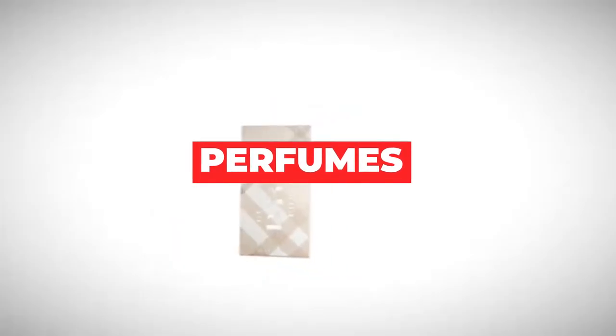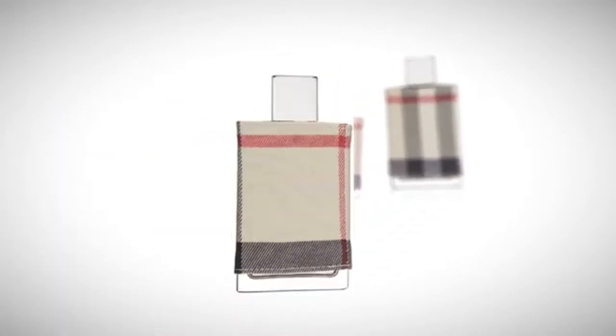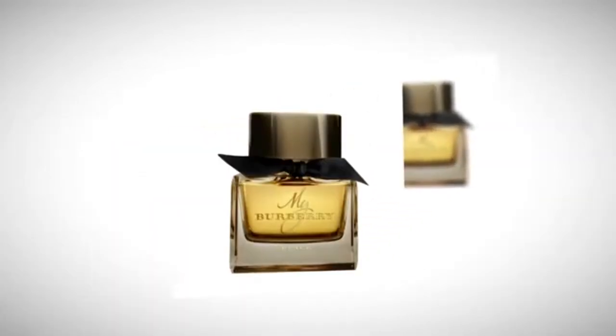Perfumes. While Burberry is best known for its signature tartan print and top-of-the-line leather goods, the brand has also created luxury perfumes that show the British style with its floral, feminine fragrances that are sophisticated. With simple bottle designs and limited scent options, Burberry offers timelessness with a twist.